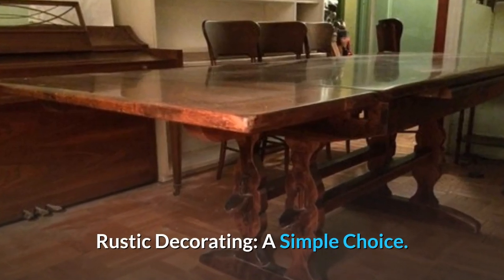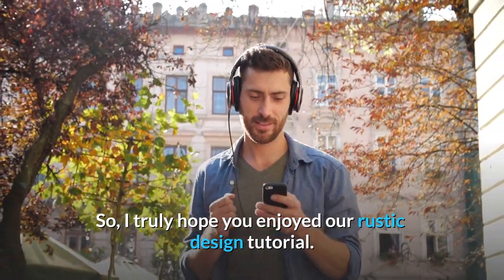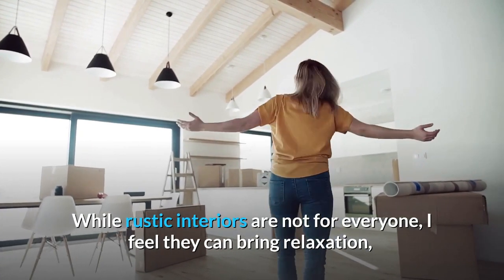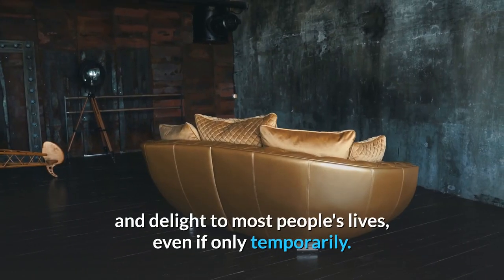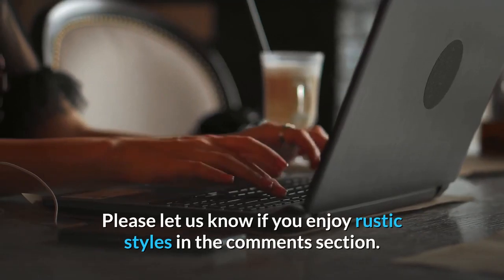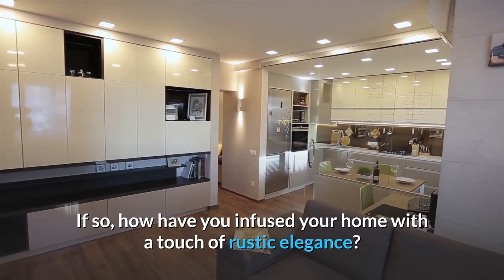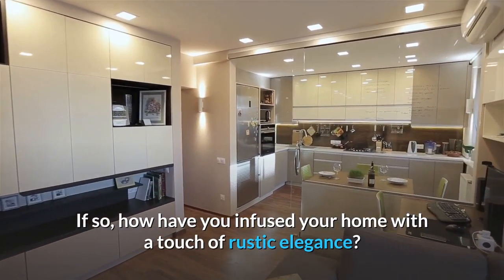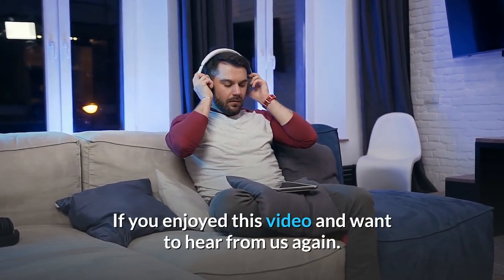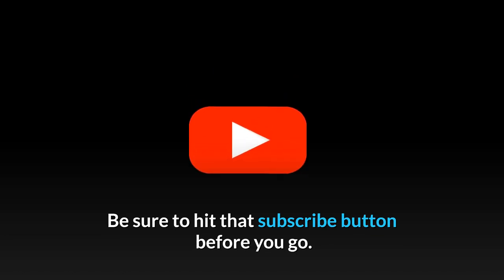Rustic Decorating: A simple choice. I truly hope you enjoyed our rustic design tutorial. While rustic interiors are not for everyone, I feel they can bring relaxation and delight to most people's lives, even if only temporarily. Please let us know if you enjoy rustic styles in the comments section. If so, how have you infused your home with a touch of rustic elegance? If you enjoyed this video and want to hear from us again, be sure to hit that subscribe button before you go.